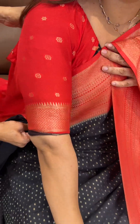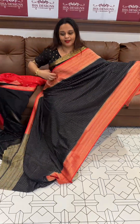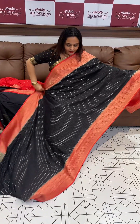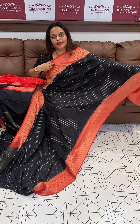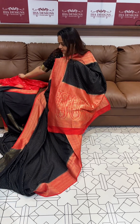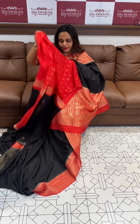Contrast blouse — black with chili red — magical color combination for every skin tone. Black and red ladies, rich with bootaboo blouse. Here is the blouse.